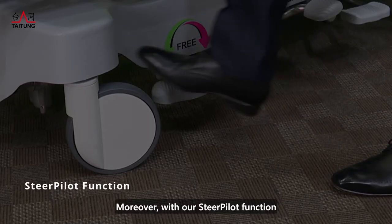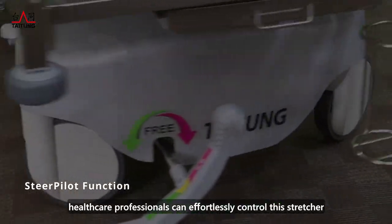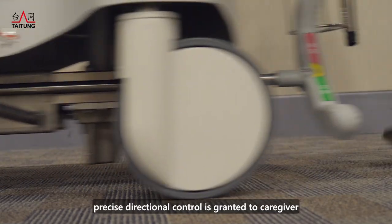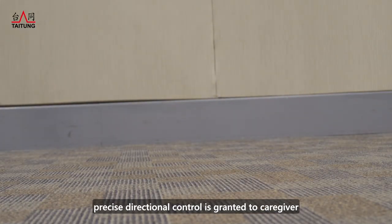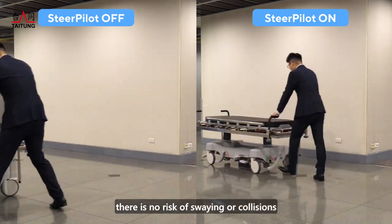Moreover, with our steel pilot function, healthcare professionals can effortlessly control the stretcher. With its fifth wheel design, precise directional control is granted to caregivers. During turns, there is no risk of swinging or collisions.